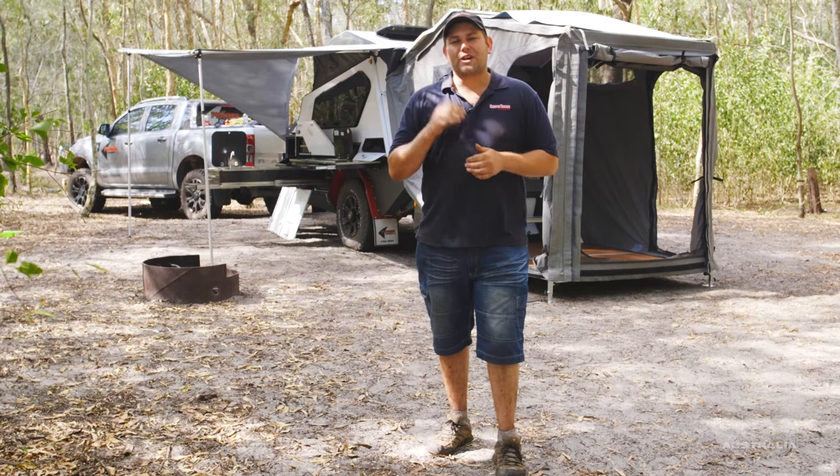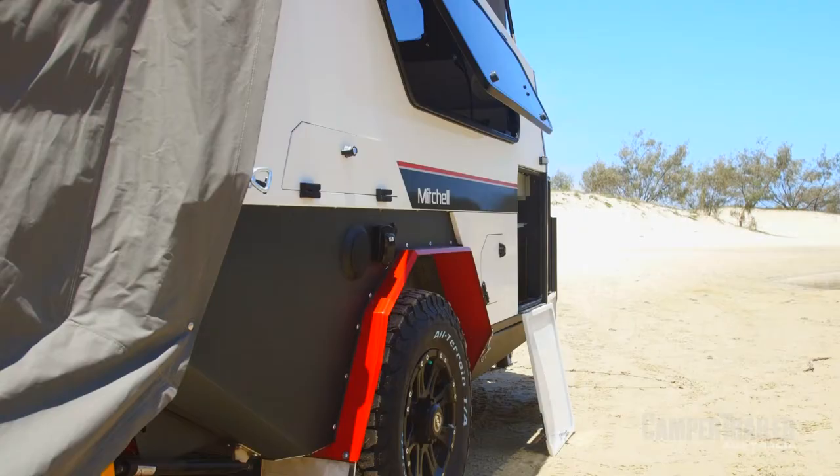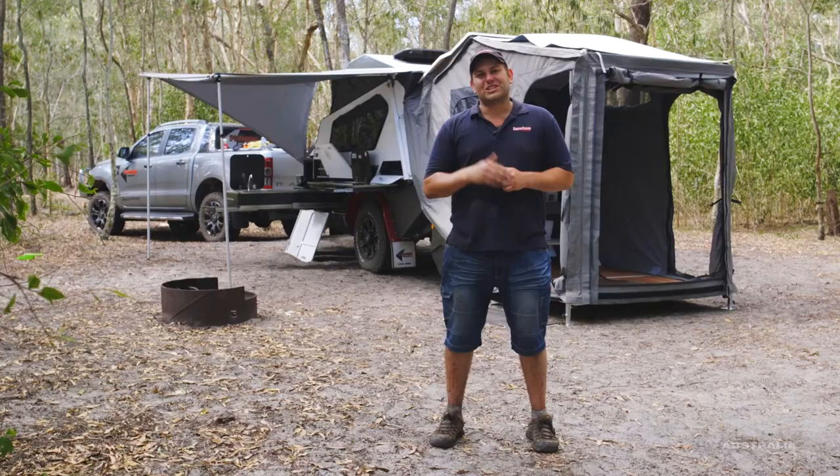G'day guys. We're out here checking out the all-new Pioneer Mitchell. I've just got to say, this thing is an absolute cracker. It's extremely comfortable, super easy to set up, and the best part about it is it's built by campers for campers. So what do you reckon? Let's go and check it out.